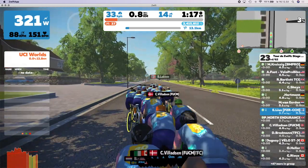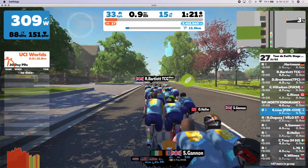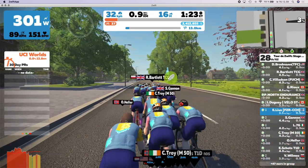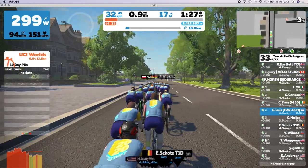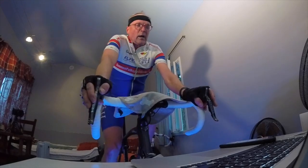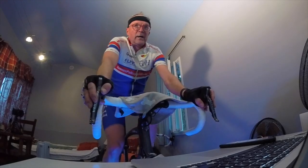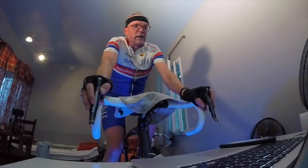I have a perfect place for indoor riding at home — a spare room for this hobby in a separate building in the garden. I don't have to think about trainer noise, playing music, sweating, or whether anything is appropriate for others or not.